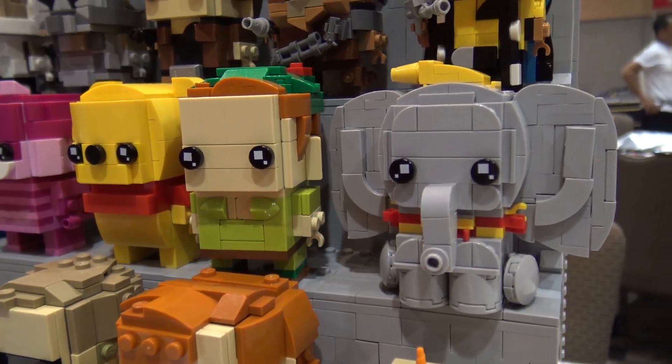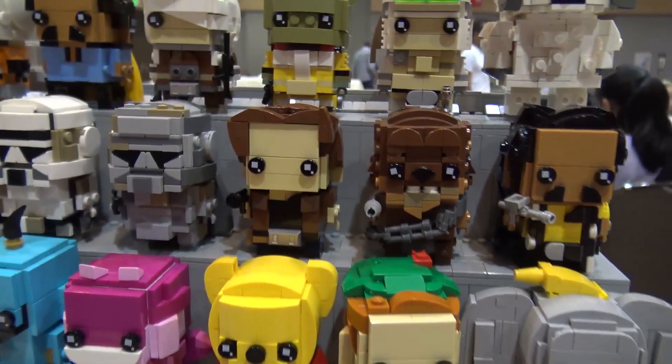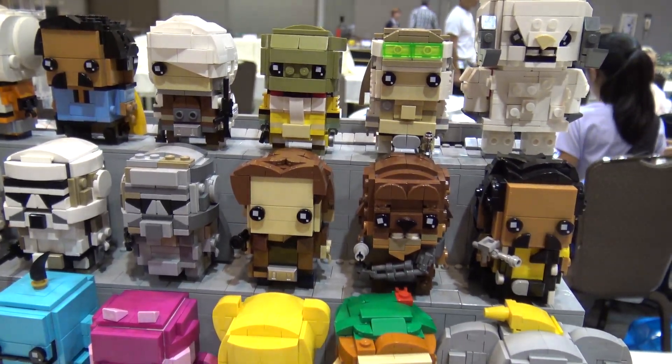I did a lot for Star Wars as well, for the new Solo movie that came out. I did four for that movie and then a few for Episode Five, which I was a big fan of.